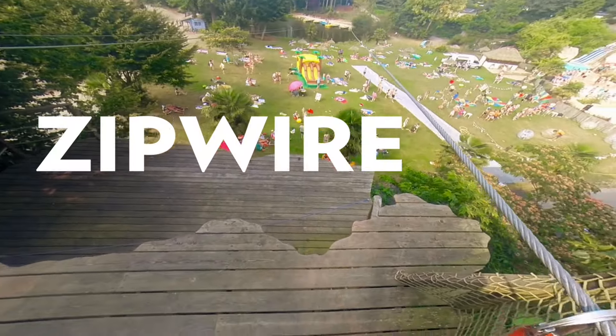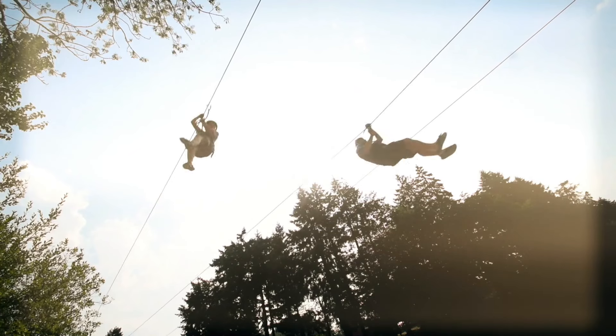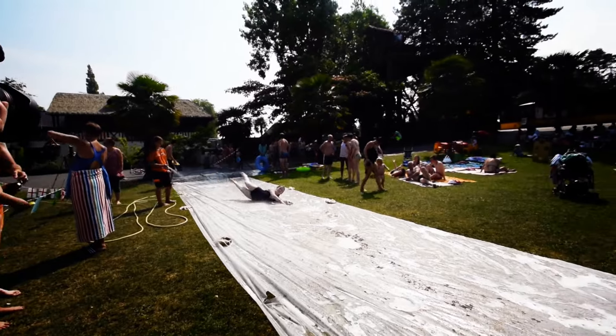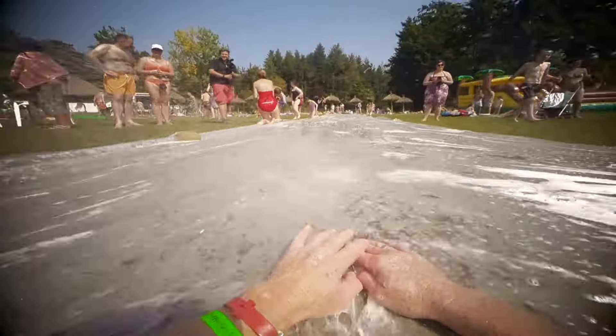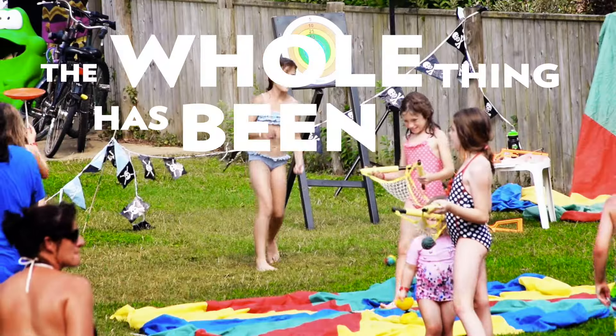We did like a zip wire across a field, and a slip and slide where you can run across it and throw yourself. They spray water on you as well. The whole thing has been quite an experience.